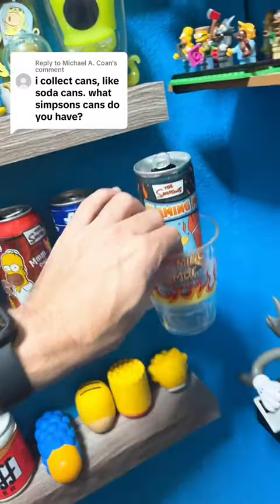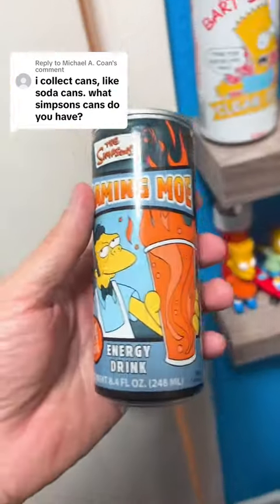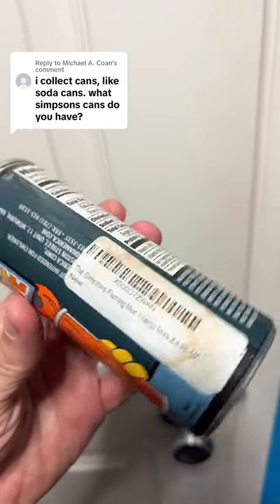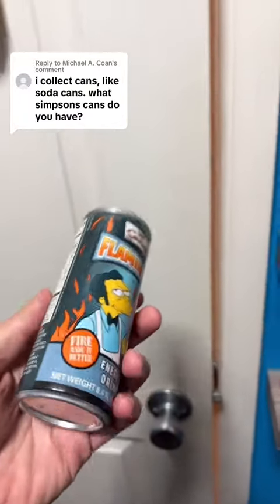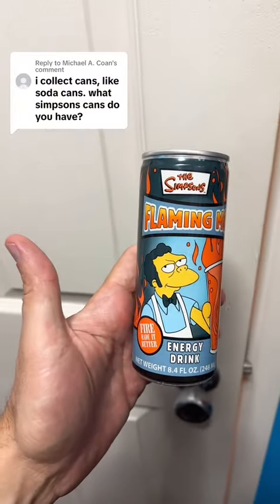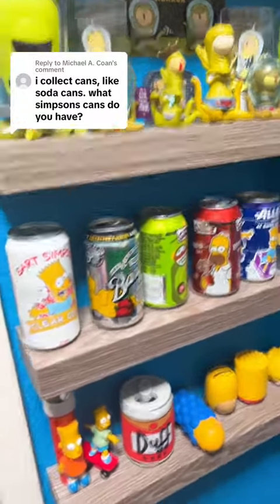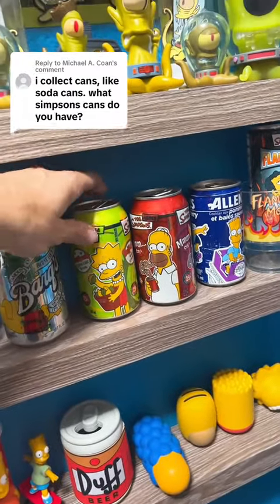Last but not least, I'll take this one down right here — it's just a Flaming Mo. This is an energy drink that I actually picked up from Universal back in 2012. So there you have it, the Flaming Mo energy drink. I do have a few other ones, but unfortunately they're in the attic. Those were just the cooler ones I had from my collection — so there you have it.